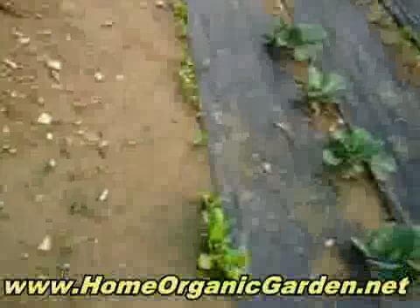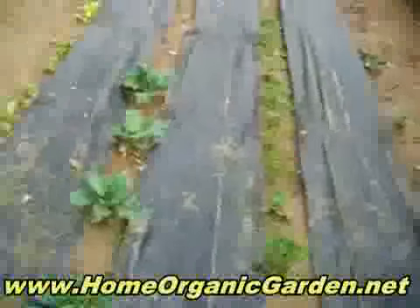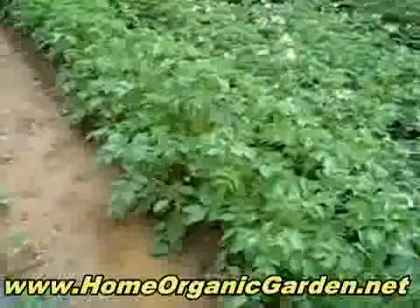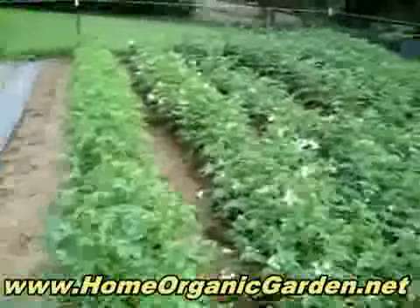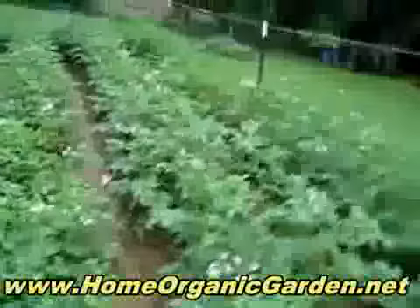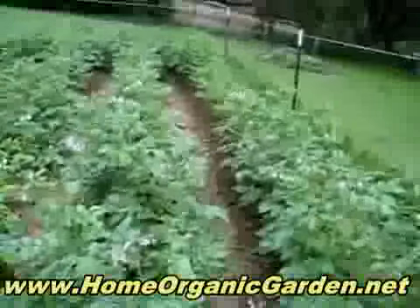This is lettuce — different kinds of lettuce — and cabbage. This is parsley. And then we have the potatoes; these have white flowers, and then these at the end have purple flowers. All of these are Israeli seeds, most of them.